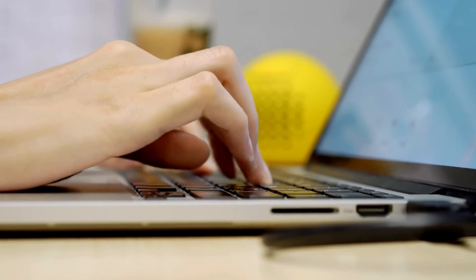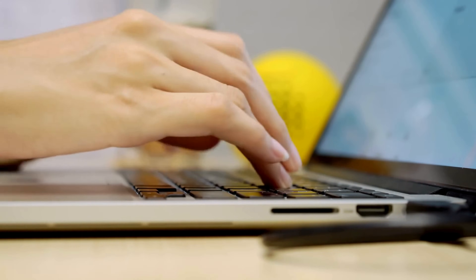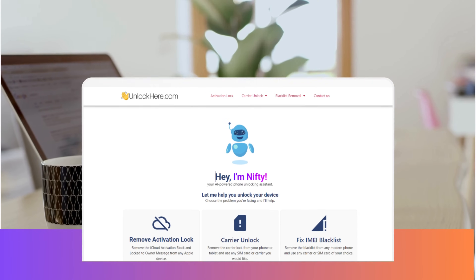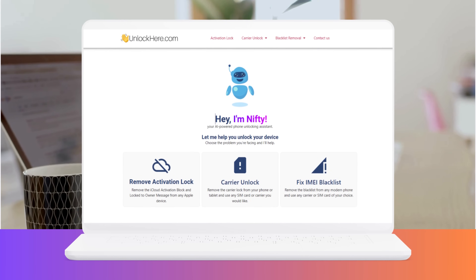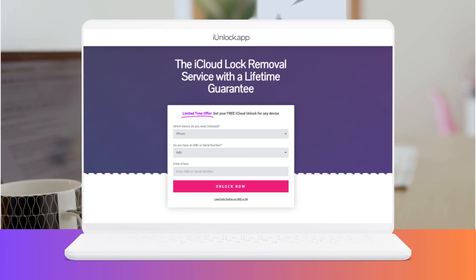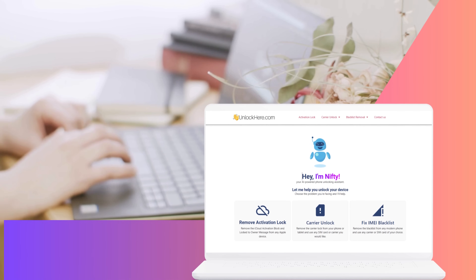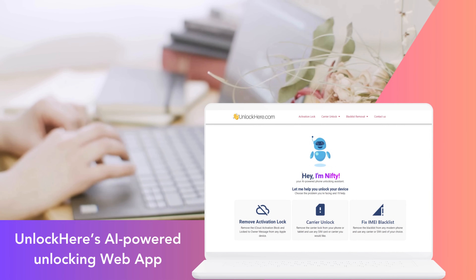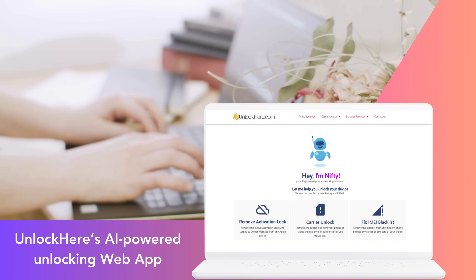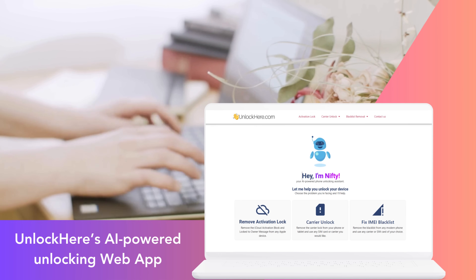Let's explore the services you can use to unlock your device. I've encountered quite a few, but the ones that stand out are Unlock Here's AI-powered unlocking web app, Safe Unlocks, iUnlock app, and Locked to Owner. There was this one time when I forgot my password, and boy was it a nightmare. That's when I stumbled upon Unlock Here's AI-powered unlocking web app. What I really liked about it was how intuitive it was — no jargon or techie stuff, just a straightforward process.